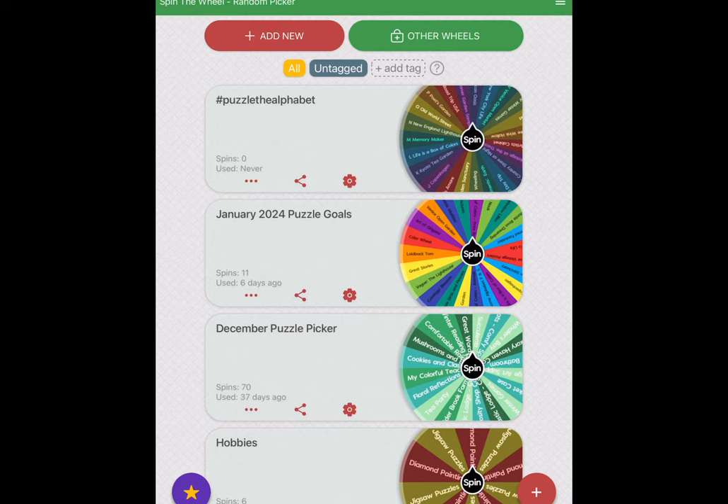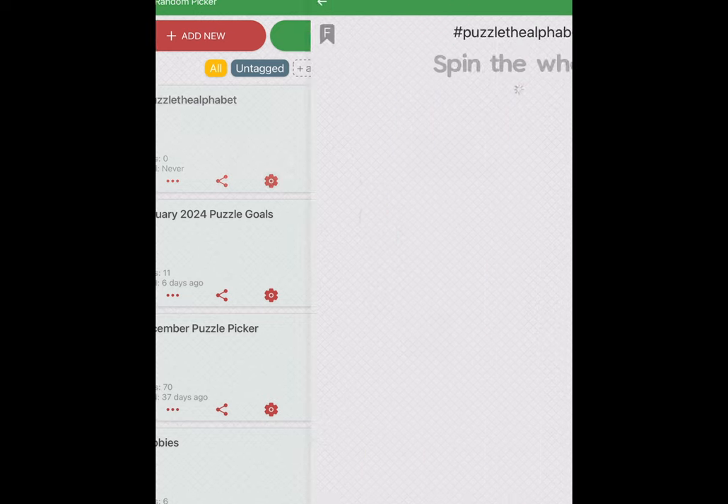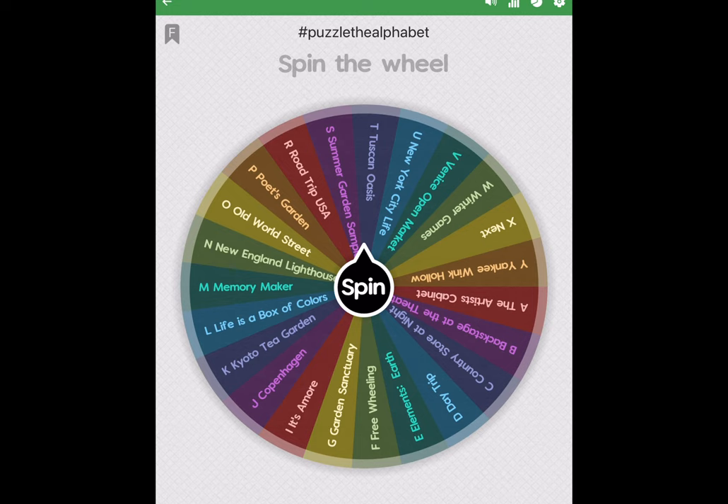Hi, I've got the Spin the Wheel app open. In December, I called it December Puzzle Picker. In January, I called it January 2024 Puzzle Goals. But for this month of February, I named this wheel hashtag Puzzle the Alphabet for the Instagram event that Sarah YeahPuzzles on Instagram is hosting. I've already done H, which is the Happy Yarn Sheep Shop. So let's open the wheel and see.